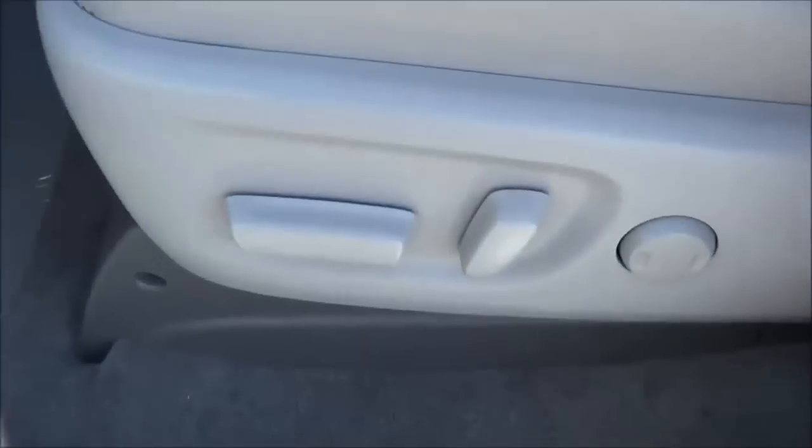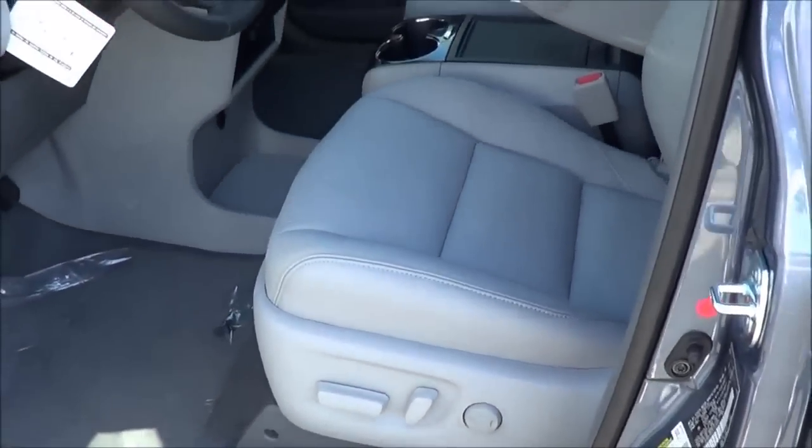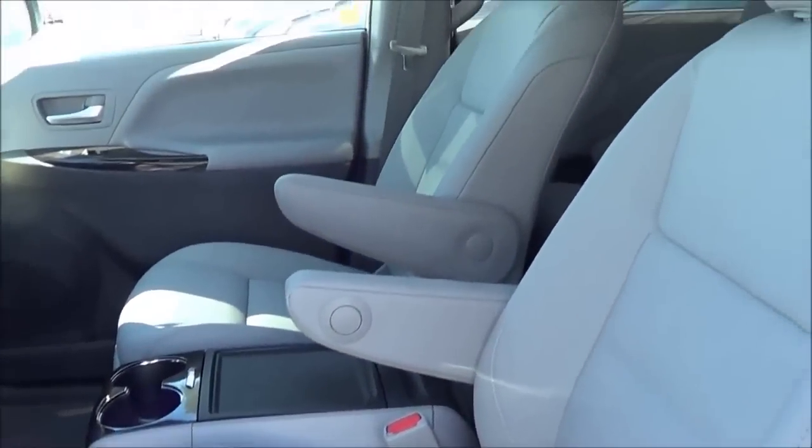There are your basic power functions — power driver seat, power recline, and power lumbar. The seat designs themselves have also gotten a makeover.